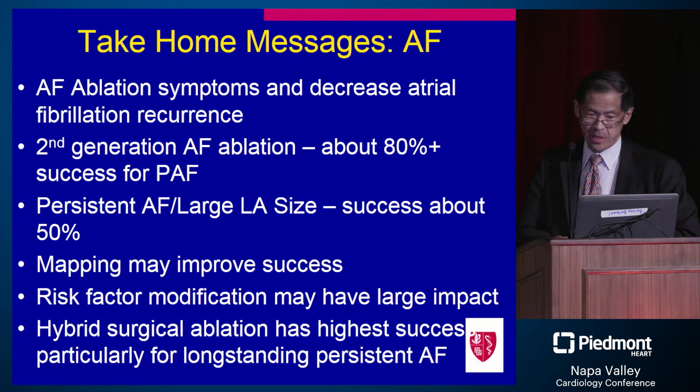Some take-home messages: atrial fibrillation symptoms can be reduced by catheter ablation. Second-generation technology has probably increased success rates to 80 percent plus. Patient populations that remain challenging include persistent AFib, long-standing persistent AFib, and large left atrial sizes, where success may be around 50 percent. We need to learn more about mapping to improve future success. Risk modification — weight reduction, sleep apnea treatment — and hybrid surgical ablation also show promise. Thank you.